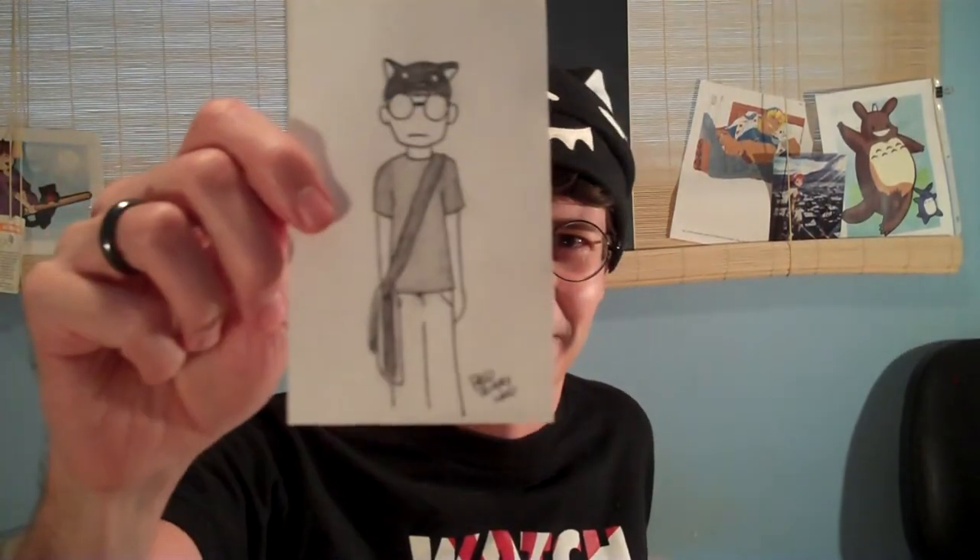One of my favorite things to do at a con is have a little chibi portrait of myself done, and this year I was lucky enough to get one done by the awesome webcomic artist Trunks. Check him out — his webcomic is suretobebanned.com. He's really cool.